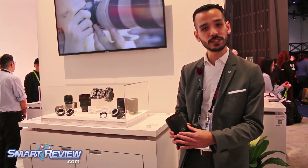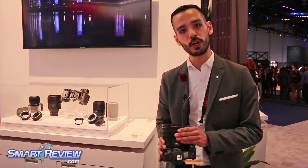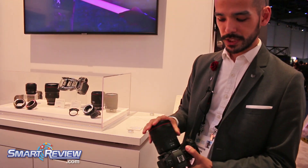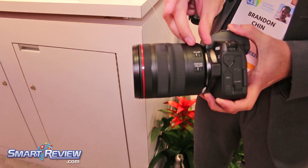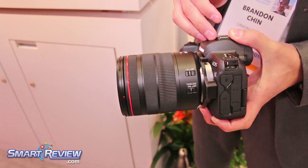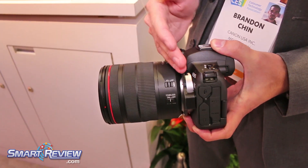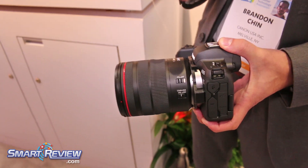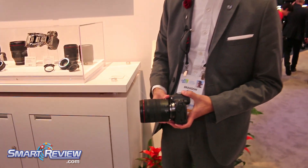This new mount system allows us to have new lens offerings. This is the 24-105 RF mount, and because this is a mirrorless product, the overall distance between the rear lens and the actual sensor is much shorter. As a result, we can put our lens closer to our sensor and also have a larger rear element, which allows us to have a sharper overall image.